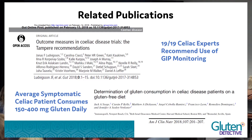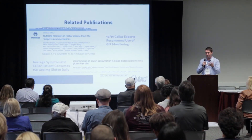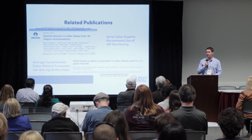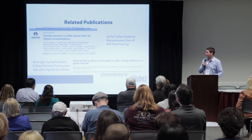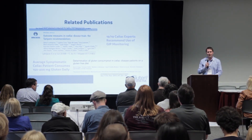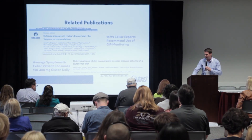A recent publication from 19 of the world's top celiac experts unanimously agreed this technology is important and should be used to monitor outcomes and dietary compliance in celiac patients. A separate meta-analysis found that symptomatic celiac patients — roughly 60% or more of the population — are routinely consuming 150 to 400 milligrams of gluten per day, which is far from safe. We hope this tool helps people improve their diet by using it to monitor and modify behavior.